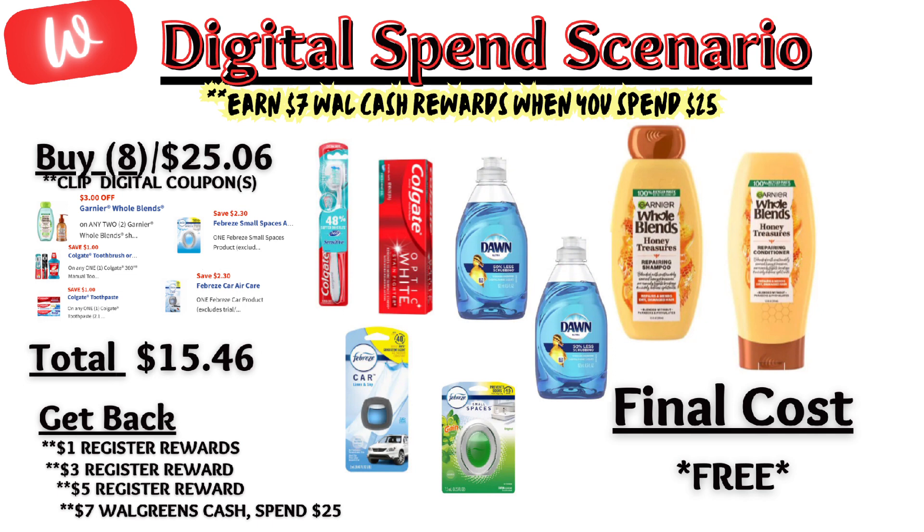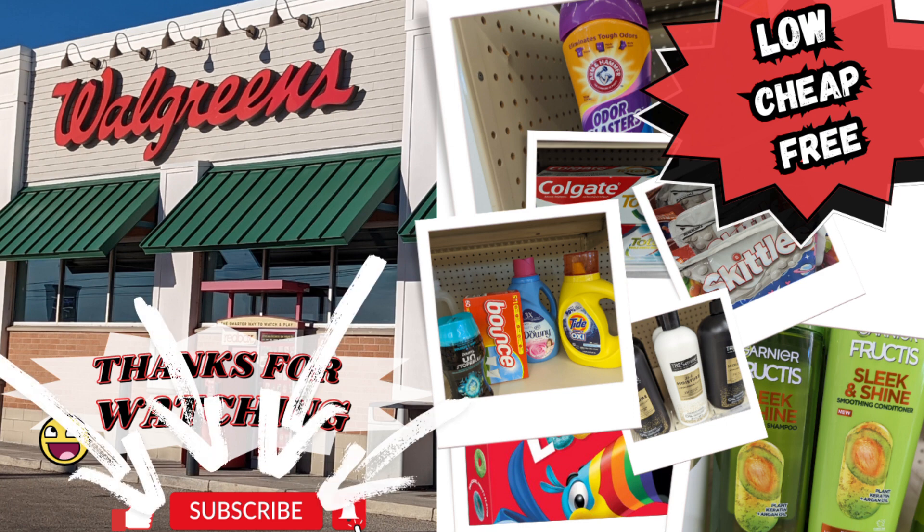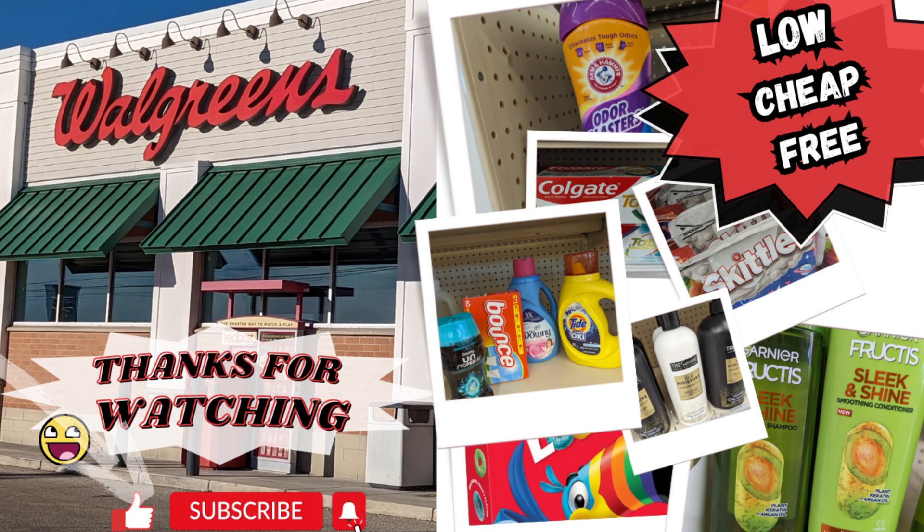These are items that I need this week, so a great spend deal. Quick reminder — if for any reason any of the registry rewards don't print, if the tags are up in your store, simply ask for Walgreens cash in place. If not, you can always submit a receipt to Catalina to receive a registry reward through the mail. Make sure to check out my other Walgreens videos throughout the week as I will be in store. If you enjoy couponing or simply watching couponing videos, click on that like, subscribe, and notification bell so that you don't miss any upcoming videos.